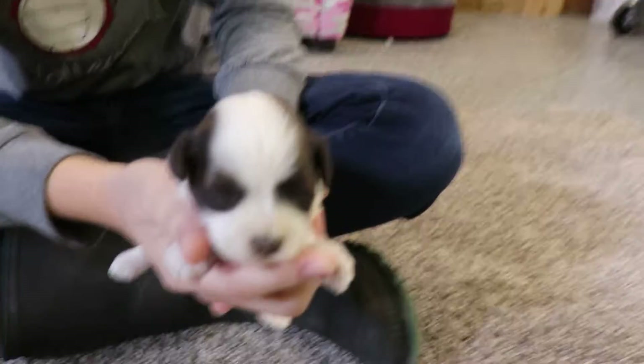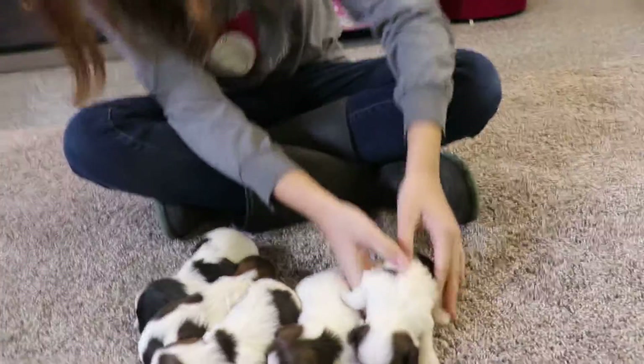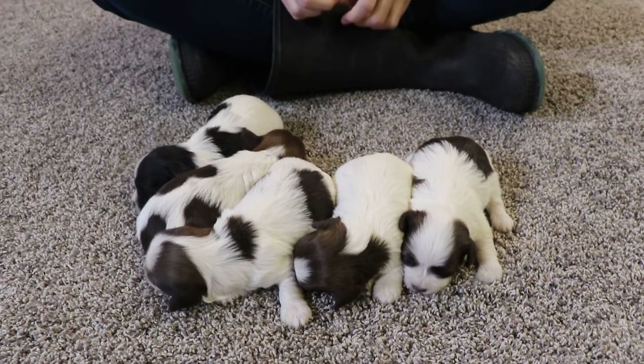And then the last one, Nana. These guys are only two weeks old, so their eyes might be kind of still squinty-ish a little bit, because it takes them a few weeks to open their eyes completely.